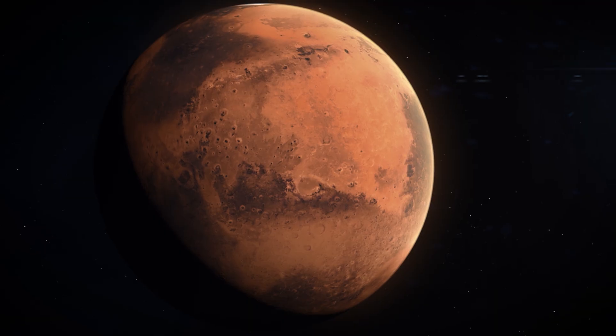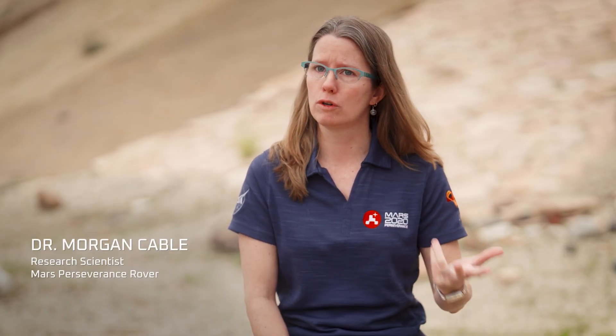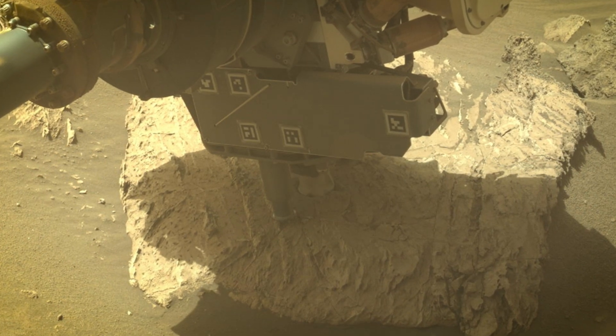This is the only place we've found on Mars so far where we have chemical evidence that chemical reactions associated with life could have been happening, as well as organic molecules.